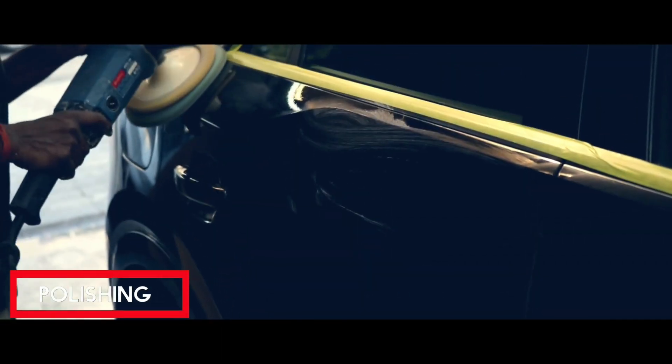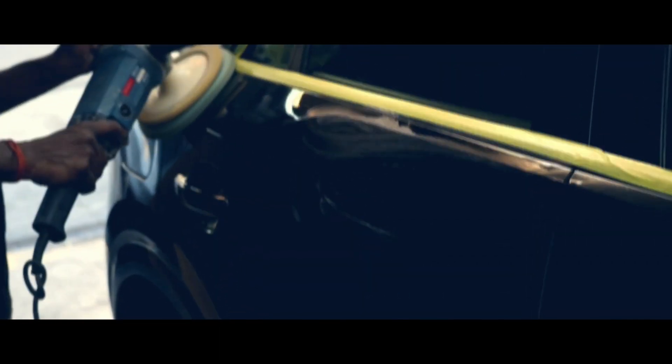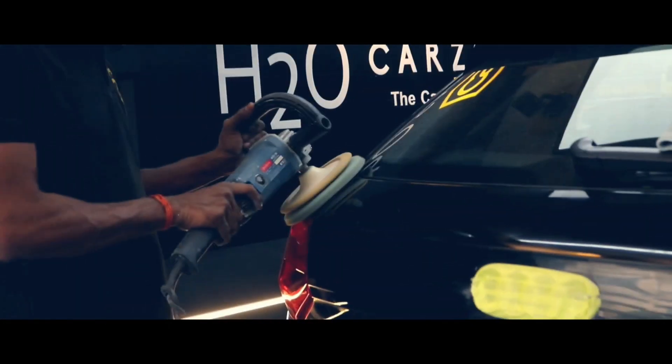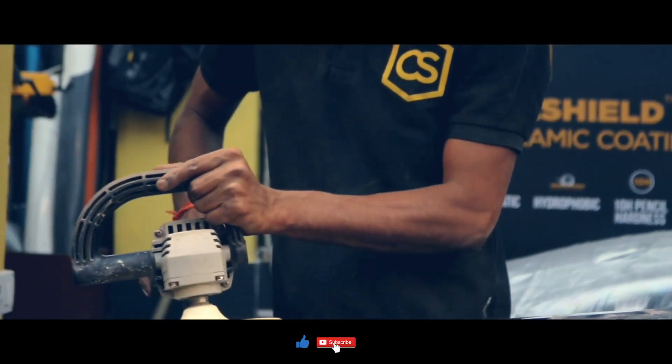Post compounding, we again polish the car in the second step, which adds to the shine and gloss to the paint. Crystal Shield Ceramic Coat is specially made for the Indian climate, which can withstand the extreme weather of India.